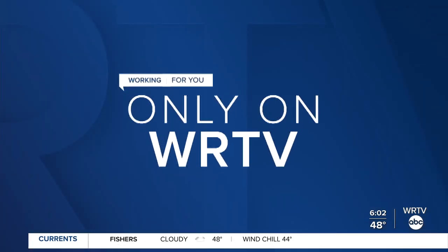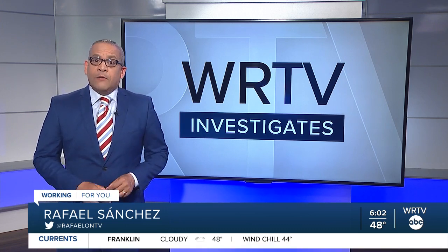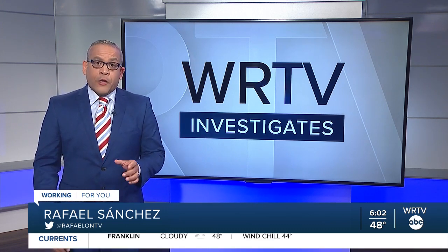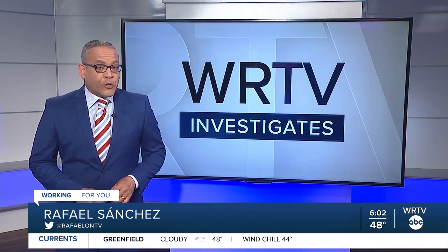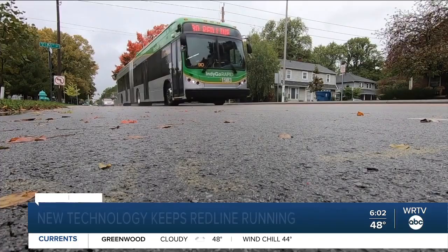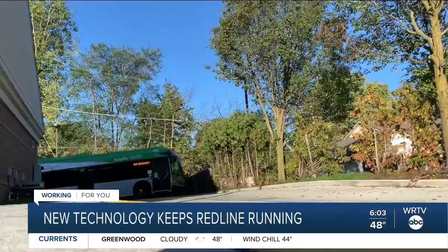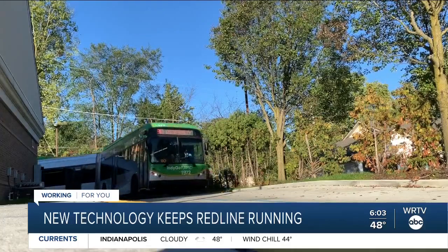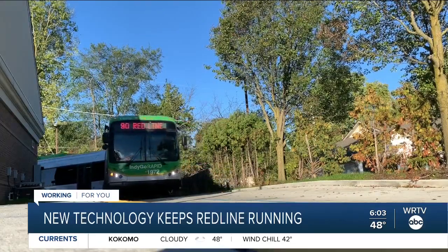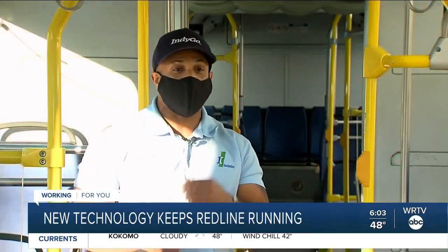New this morning from WRTV Investigates, it's all about making sure Indigo's redline buses don't run out of power. A look at a new technology at work to make sure it benefits you on your bus ride. This stop is part of a major fix to keep the electric buses on the redline recharged and on their routes longer. It helps keep me on time.